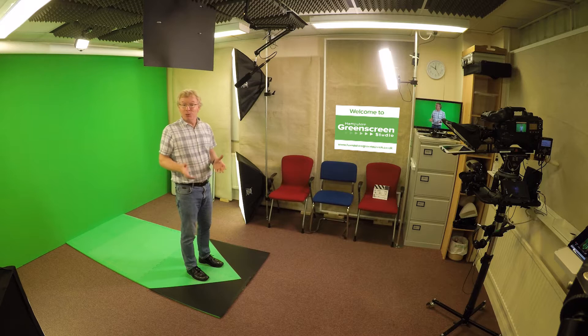Hi there, my name is Andrew Goode and I'd like to welcome you to the Hampshire green screen studio. It's a bespoke green screen facility based in Hamville.